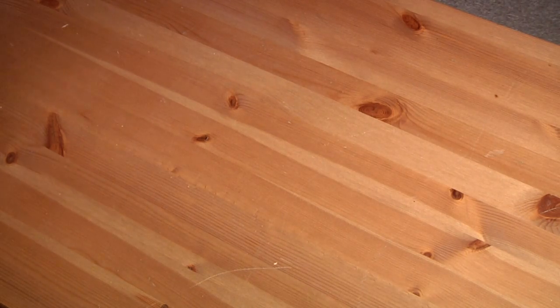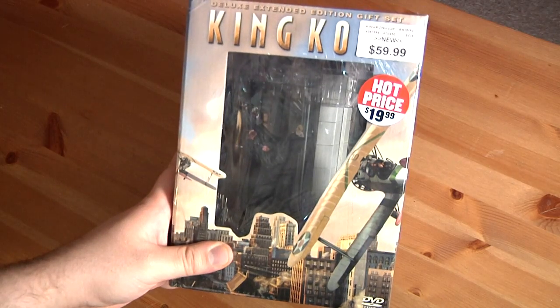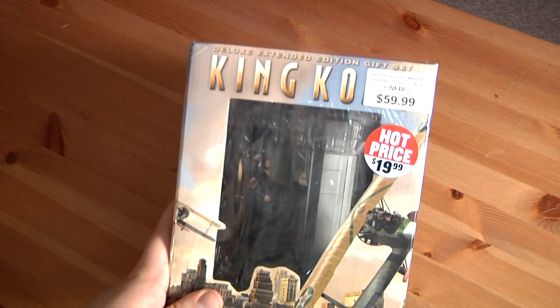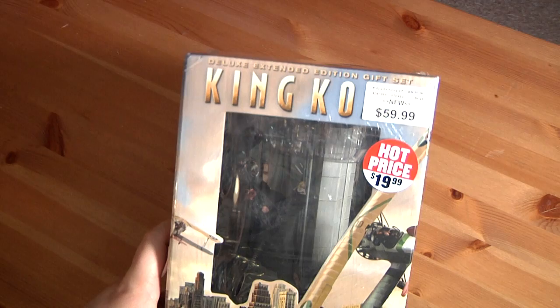The thing I want to unbox today is the Deluxe Extended Gift Edition of King Kong. Why did I get this? Because one, it was on sale — obviously high price — $20 for this whole thing. And two, I love box sets, especially these big gaudy things. I mean, these are just great.